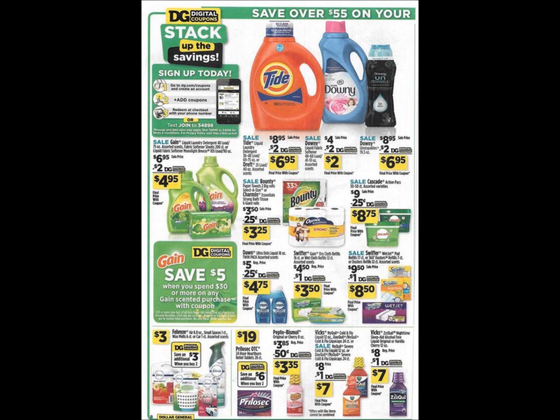Here on page ten, we have some more Tide, Downy, and Gain products — those are the expensive ones. The $6.95 Gain with the $2 digital makes it $4.95. Right under that, it says we're going to be getting another save $5 when you spend $30 on Gain-scented items — that's a really good thing. Febreze is regularly priced at $3. The Bounty and Charmin — I just double-checked — the P&G coupon is also just $0.25 off, so that's obviously not going to be a very good deal. But that little pack of Charmin for $3.25, if you need toilet paper, might be a good option.